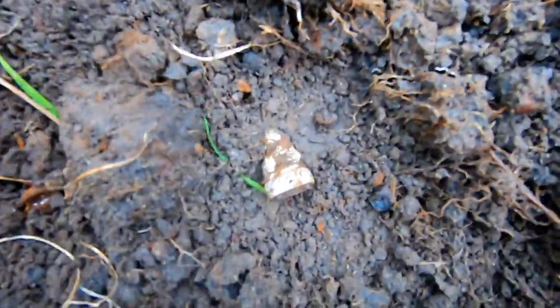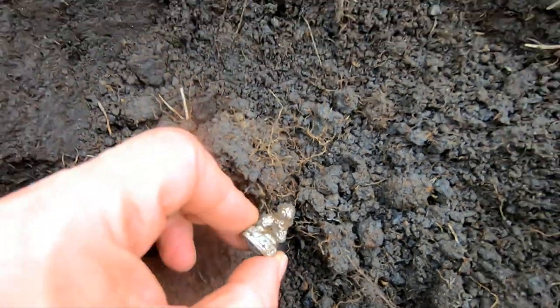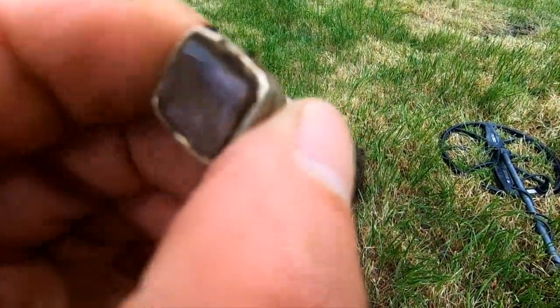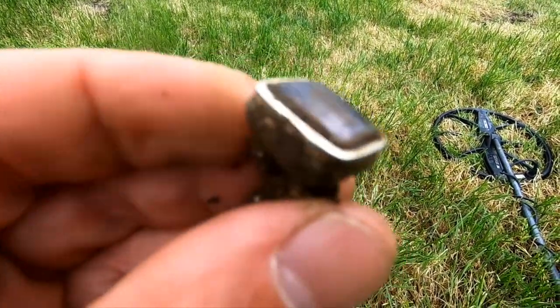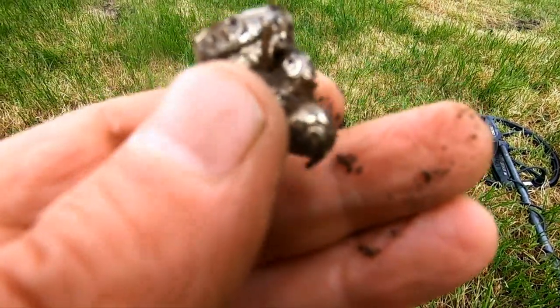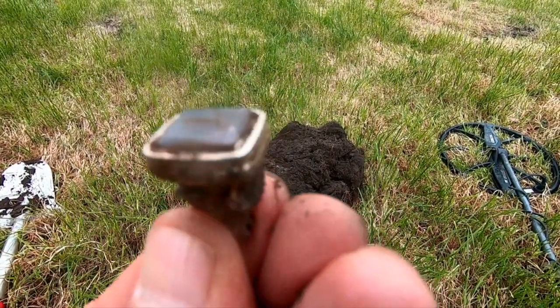Look at that - what is that? I don't know if it's real but it's really fancy. Is that a real amethyst? It's a leader. I don't even know what it is - gold or what. We're going to check that out, might be plated but it still looks nice.